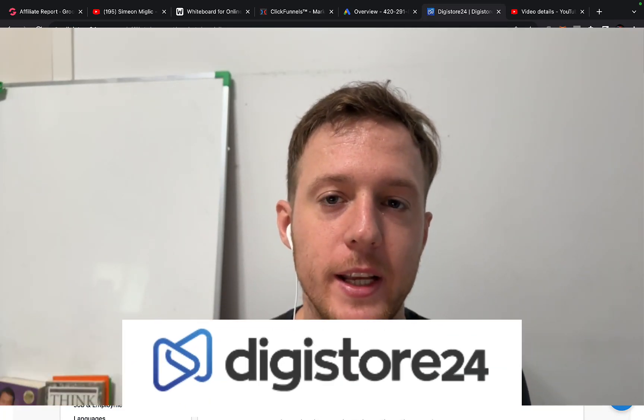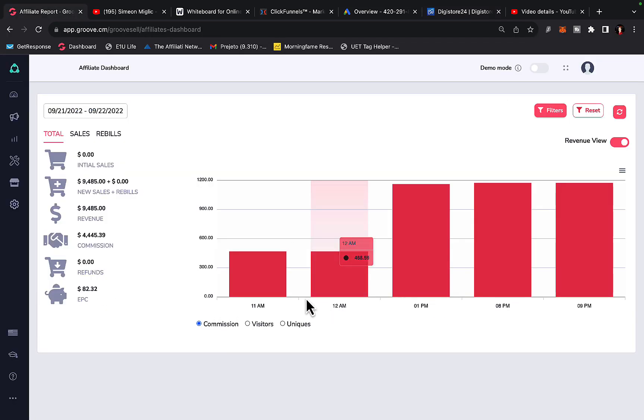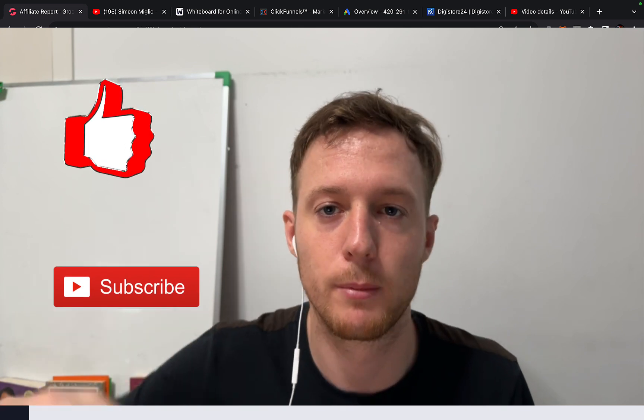Hi, Simon here, and in this video I'm going to show you exactly how you can make money with Digistore24 affiliate marketing. This one strategy is literally paying me thousands of dollars every single day in affiliate commissions, all the way up to $4,400 in one single day. I'm going to show you exactly how you can go to Digistore24 as an affiliate and earn your first $10,000 in a single month by promoting other people's products.